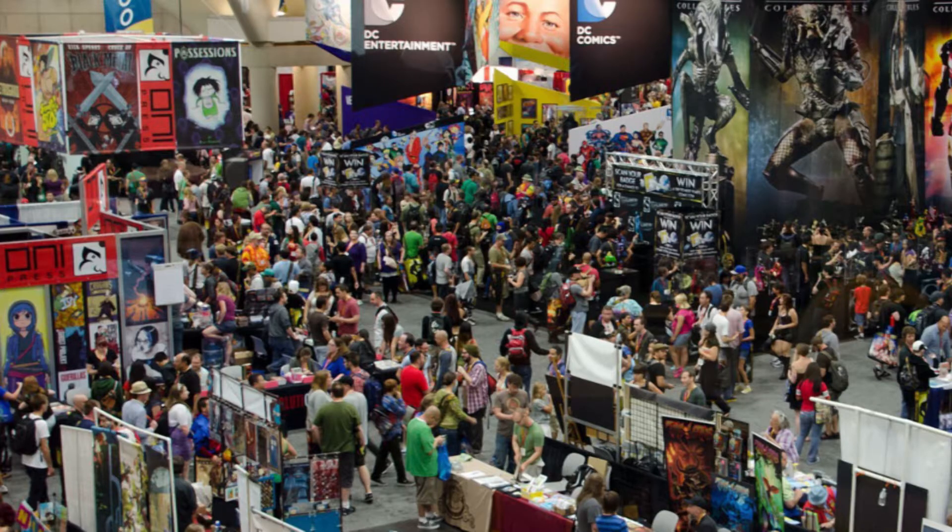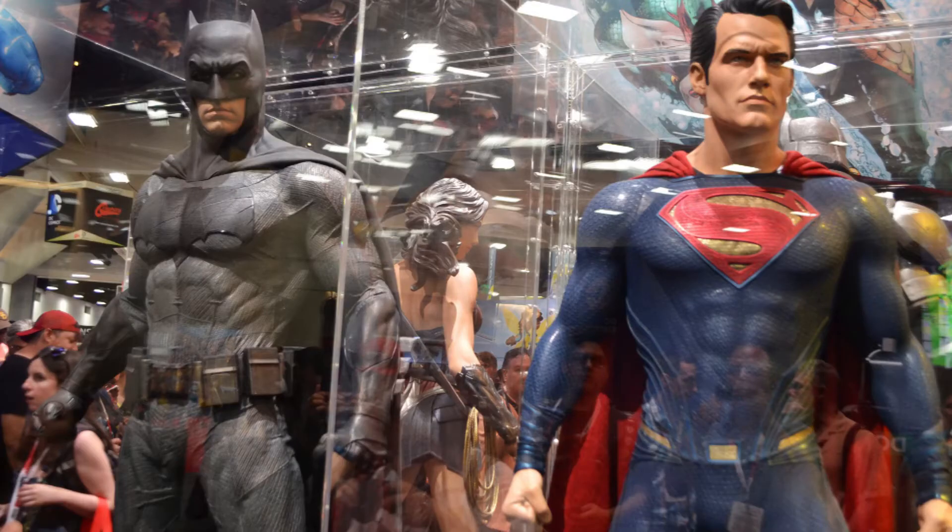Last weekend was San Diego Comic-Con and how phenomenal was it. I'm stuck here in Ontario, Canada, and I didn't get to go, but there were some big big announcements enough to keep me staying up till 1 or 2 o'clock in the morning Eastern Standard Time for sure.